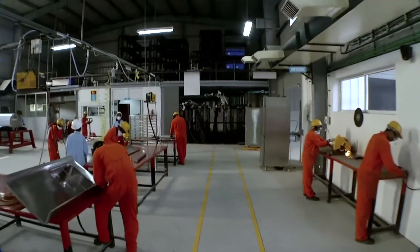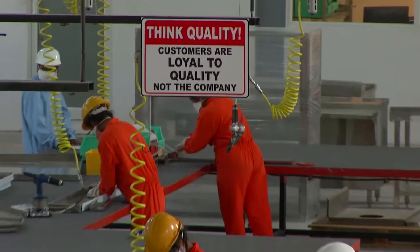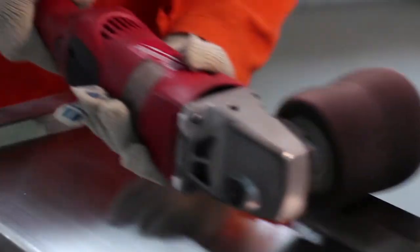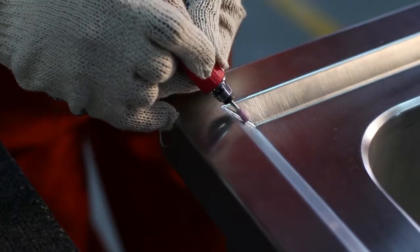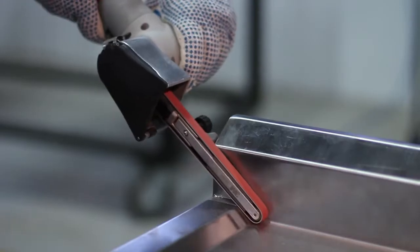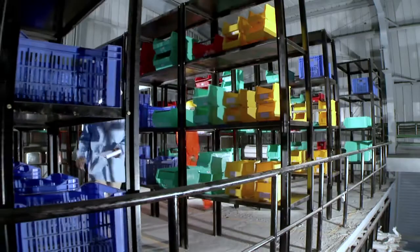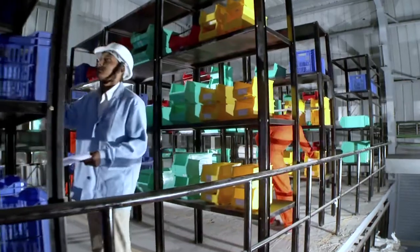Each product passes through a five-stage finishing process, where pneumatic tools assist skilled personnel to round the edges, smoothen surfaces, and buff the finished equipment to a neat shine. A 28-point stringent quality control check at 10 levels ensures the quality standards set by B3.